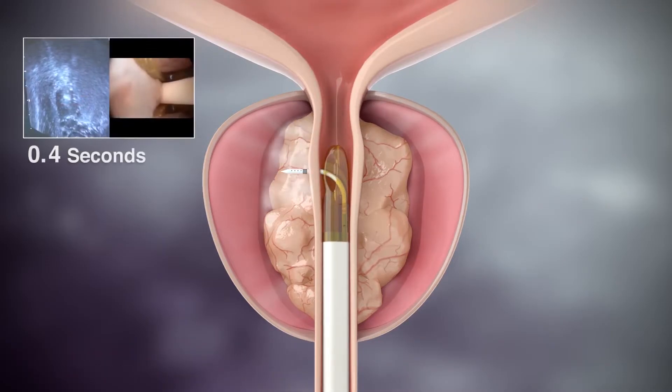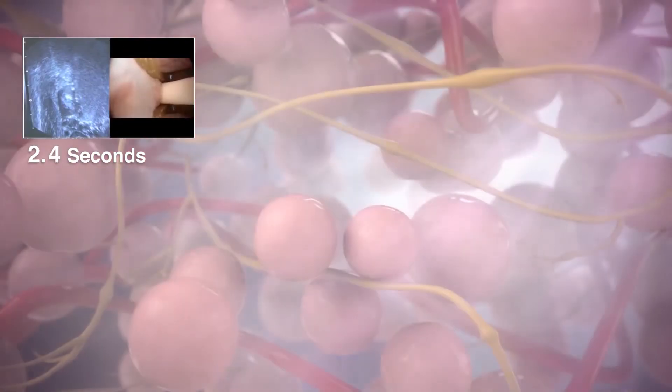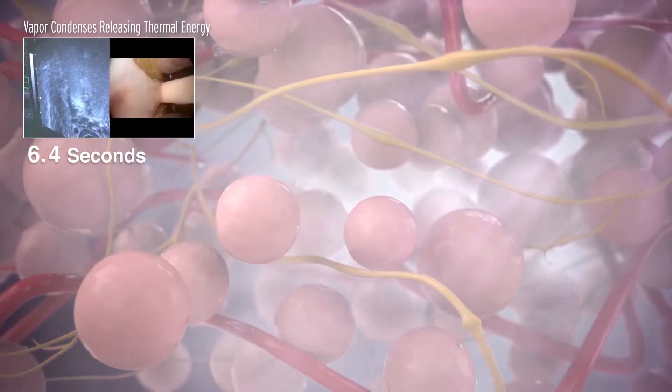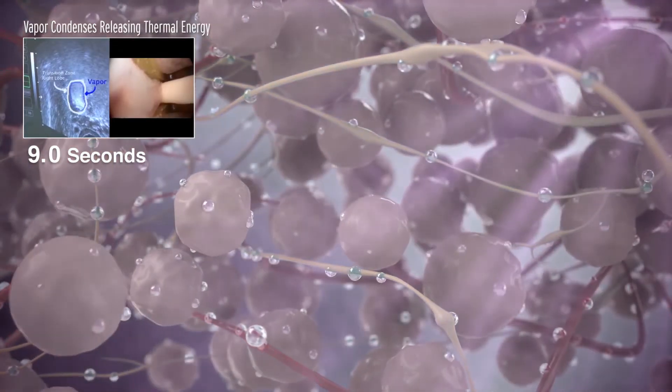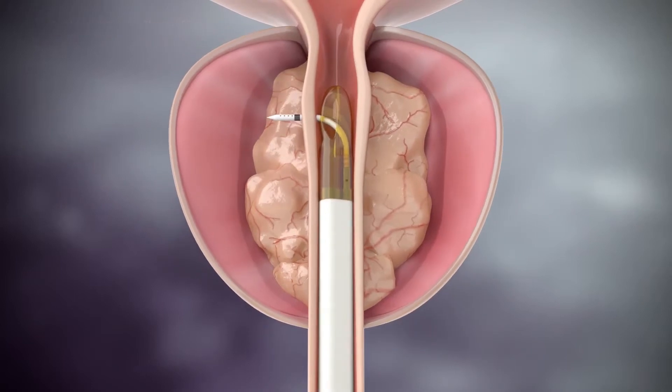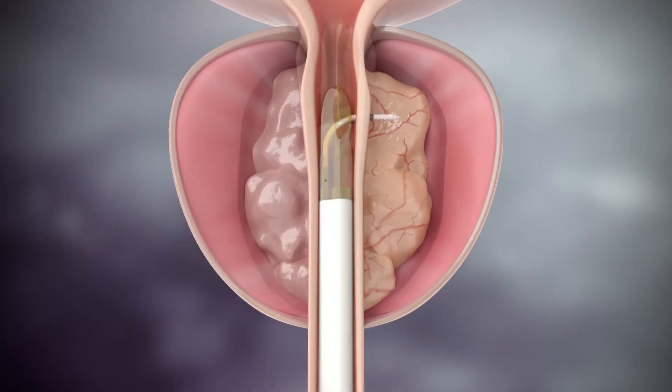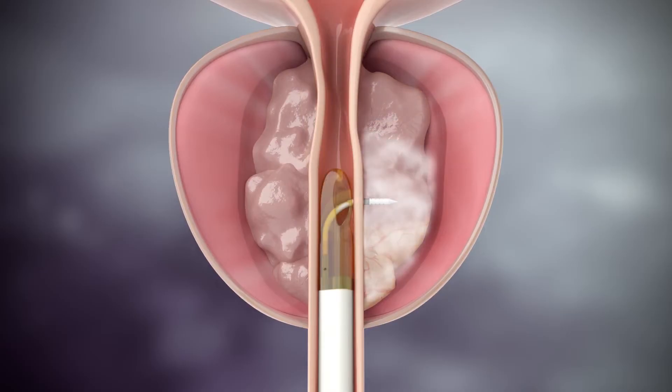During each 9-second treatment, sterile water vapor is released throughout the targeted prostate tissue. When the steam contacts the tissue and turns back into water, all the stored energy is released, causing the cells to die. Over time, your body's natural healing response absorbs the dead cells, shrinking the prostate.